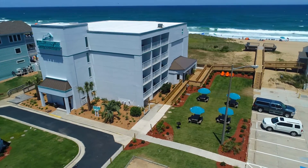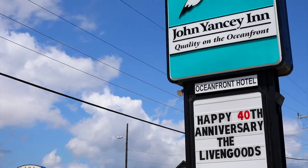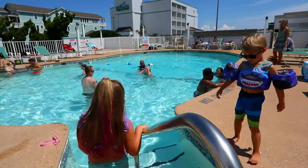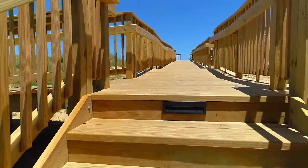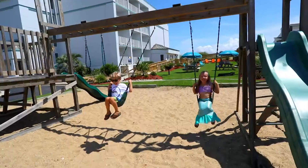Directly across the street from a local favorite, Kill Devil Grill, for the best of beach lunches and dinners. Enjoy our outdoor pool and sun deck, easy beach access ramp, dune deck, picnic and barbecue area, and playground.